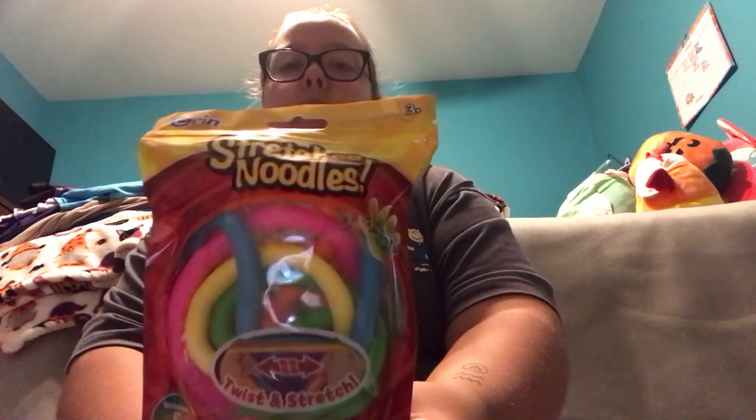I got this sensory fidget mystery box at Target, and I'm going to show you guys what is inside this box. Inside this fidget mystery box is a thing of stretchy fidget noodles. It comes in a variety of colors: blue, pink, green, yellow, and orange. This is the first item that came in that fidget mystery box.